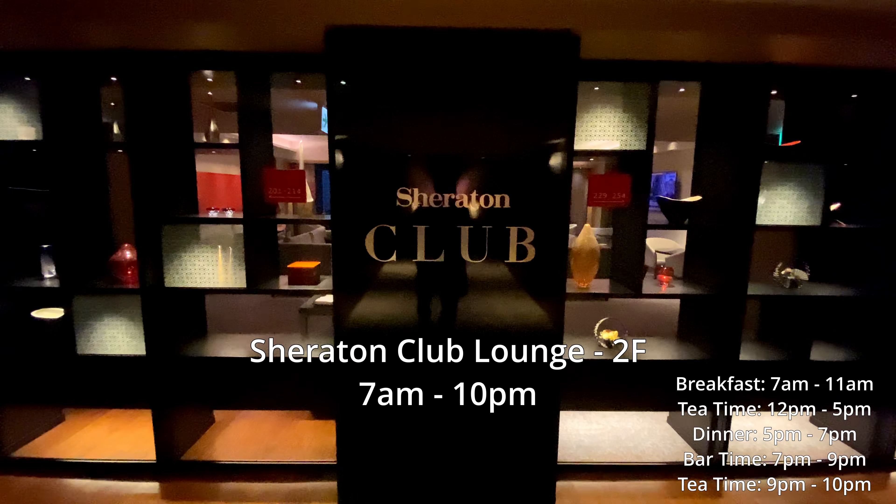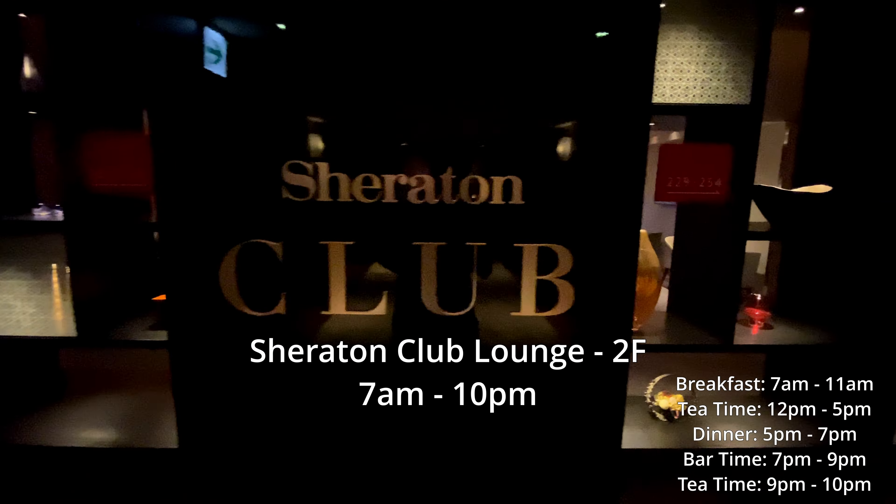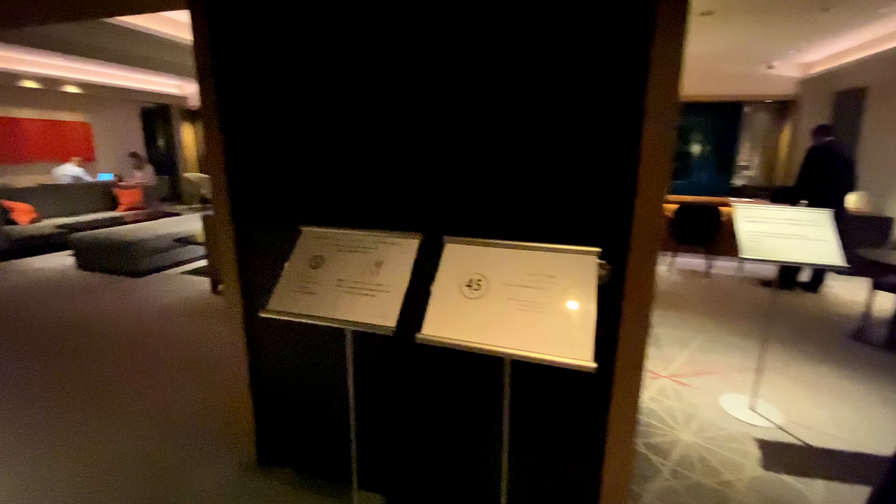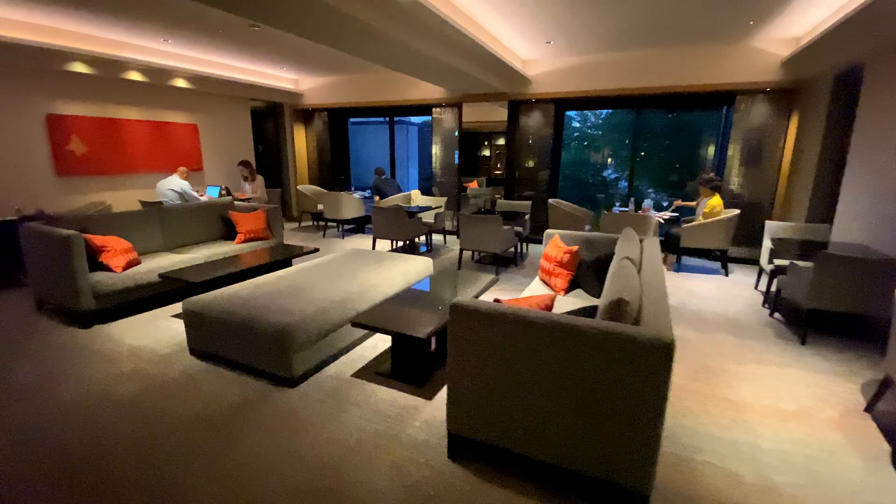This is the Sheraton Club Lounge on the second floor. They serve a breakfast buffet in the morning, tea in the afternoon, and dinner and alcohol in the evening. Access is complimentary for those with Marriott Platinum or Miyako Plus Platinum status or higher; otherwise, lounge access can be purchased when booking your room.